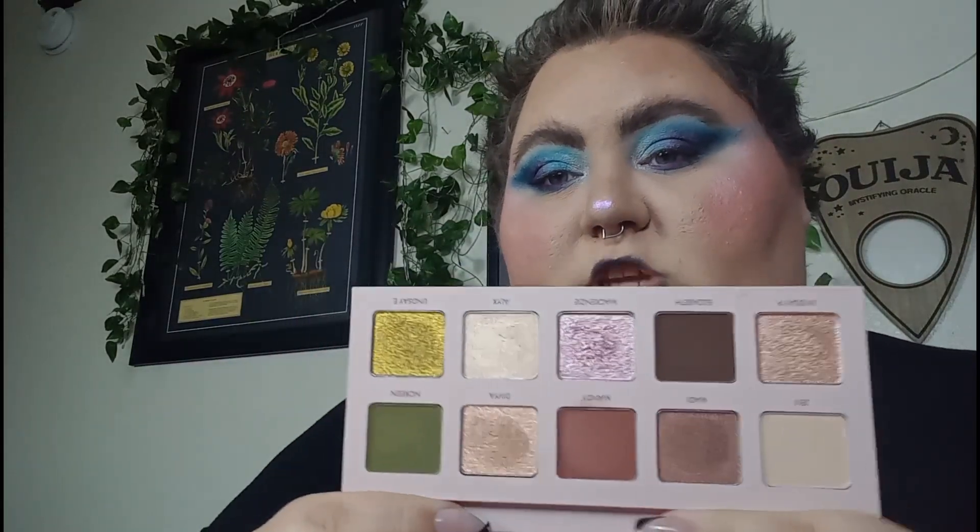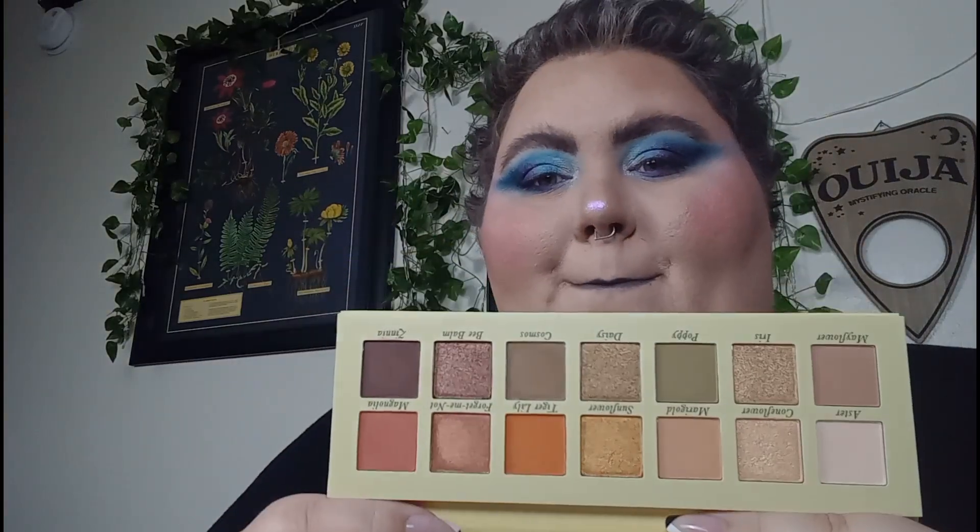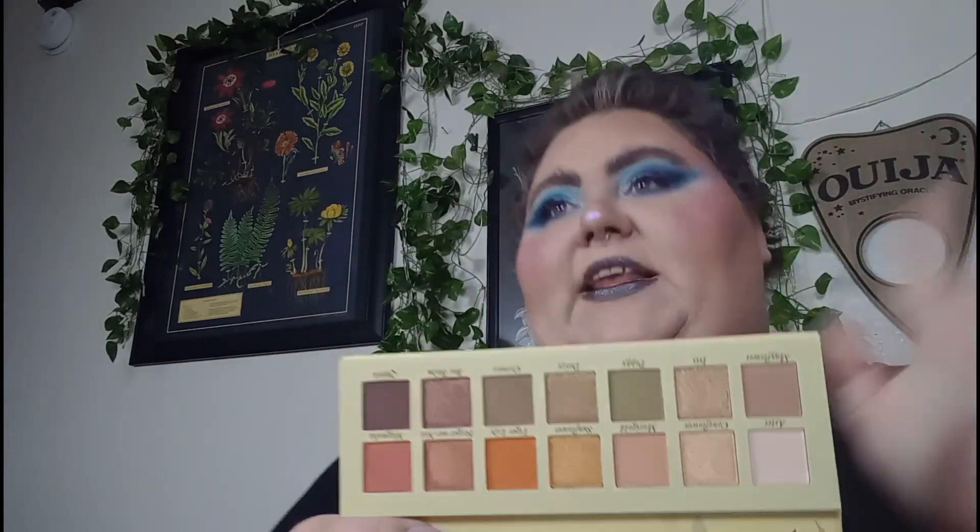Then we have the Wander Beauty Trailblazer palette — it's these greens mixed with these burgundy neutrals. Fall. Leaves changing. We have the Laura Geller Wildflower Wishes. Leaves changing. My whole fall vision is just leaves changing before they fall off the tree.